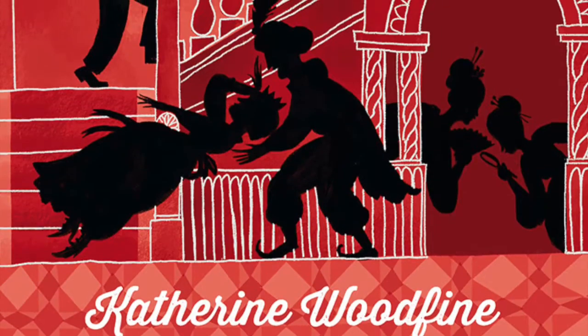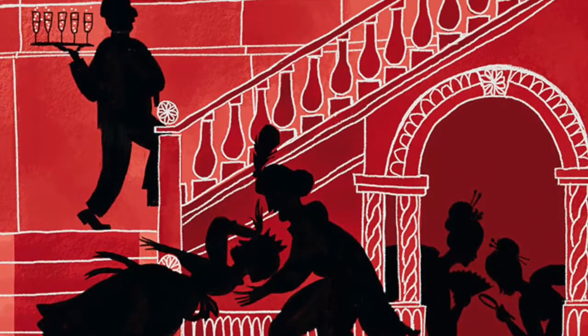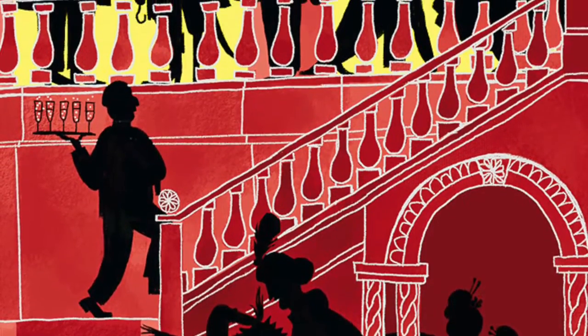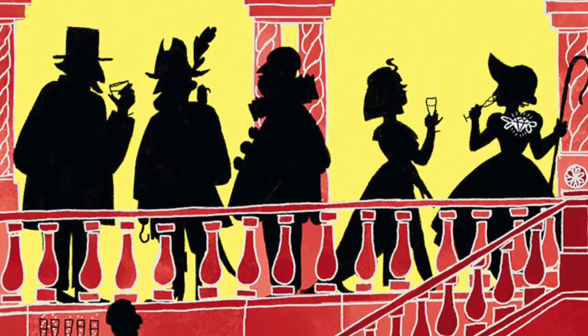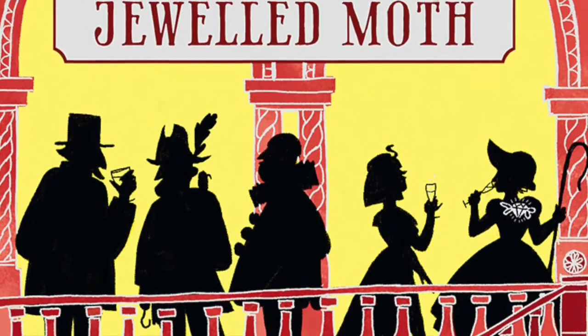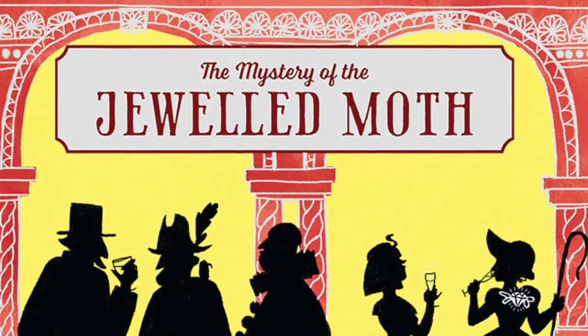In The Mystery of the Jeweled Moth, we return to Sophie and friends as they set out to solve a new mystery. This time, a young lady's brooch has gone missing in mysterious circumstances. To find out what happened, they must follow a trail of secrets that leads them right across London, from a high society fancy dress ball to the shadowy East End.